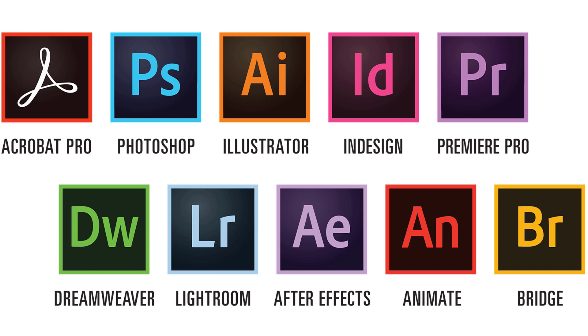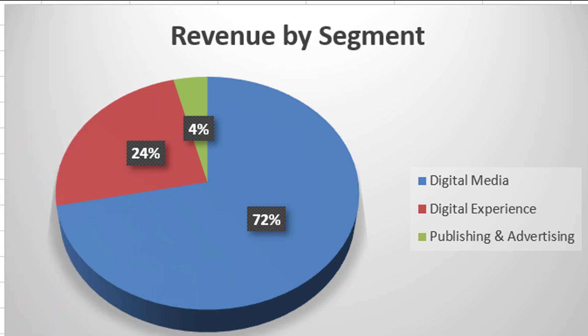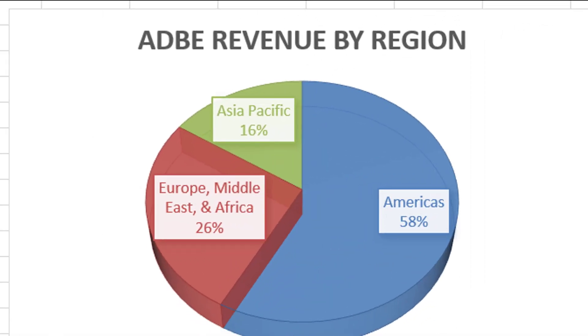Adobe is a software company — depending on what your job is, you might know a lot or very little about how they make their money. We all know about Adobe Acrobat Reader, that's how you open PDF files, but they also have Photoshop and a slew of other software. Using their most recent data, they generated about 12.8 billion dollars in revenue, most from their digital media segment, with 24% from digital experience and 4% from publishing and advertising. They're international, with only 58% of revenues from the Americas, 26% from Europe, Middle East and Africa, and 16% from Asia-Pacific.